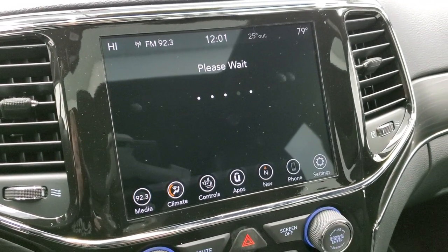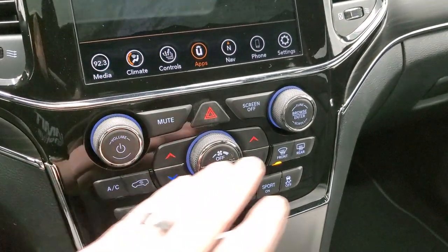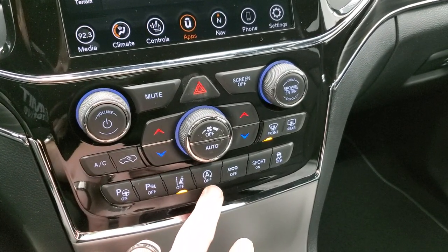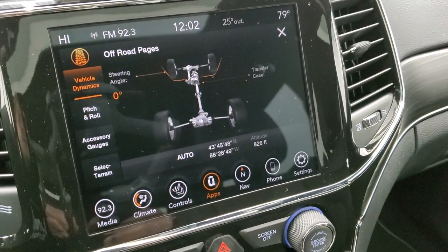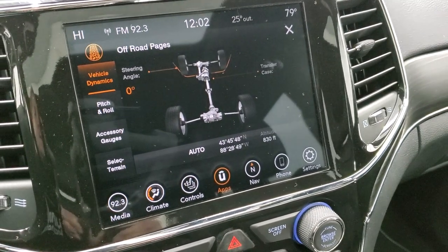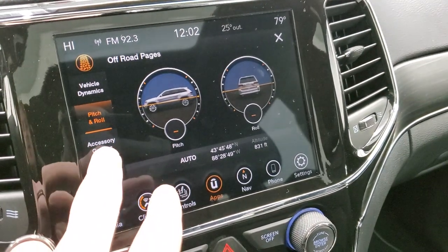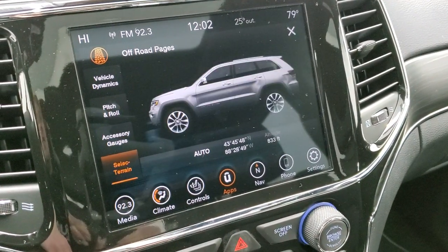You get the off-road pages on here, which is a pretty cool system. While those load, you can do your climate controls down here. This is your perpendicular and parallel park assist. Your parking sensors, you can turn those off. Lane departure warning, start-stop capabilities, eco mode, sport mode, and that's your stability control. The off-road pages give you some really cool information such as latitude, longitude, altitude, and steering angle. You also have pitch and roll, which tells you if you're going downhill or uphill or slanted to one side.